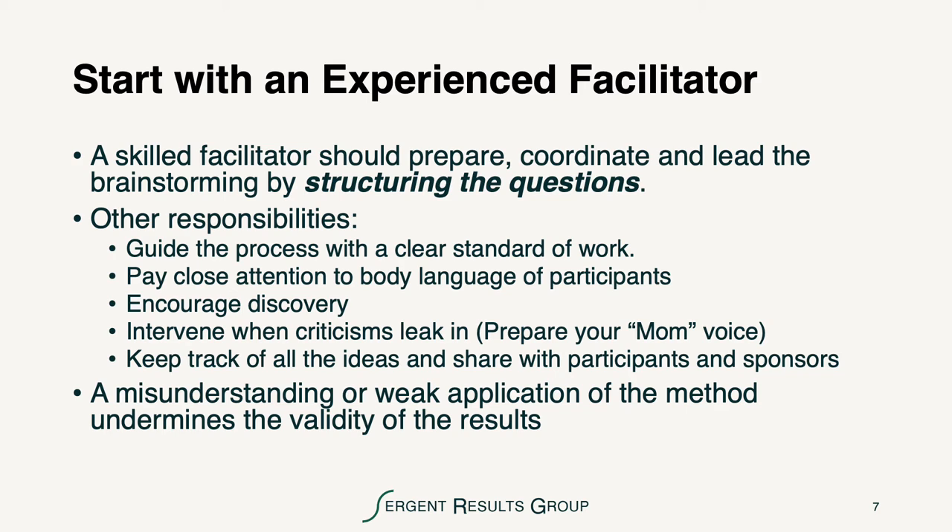We want to make sure that we start with an experienced facilitator because structuring the questions is so important. Guiding the process with a clear standard of work is critical. We want to pay close attention to the body language of the participants — one of the critical reasons why in-person brainstorming is so effective. We want to encourage discovery and intervene when criticisms leak in. For facilitators, you need to prepare your mom or dad voice. We want to make sure that we keep track of all the ideas and share them with the participants and the sponsors of this brainstorming. One more point: a misunderstanding or weak application of the method undermines the validity of the results, which is one of the reasons that team members who want to facilitate future sessions should get a coach to help them practice.